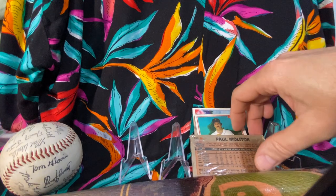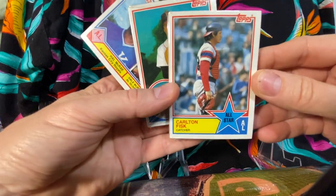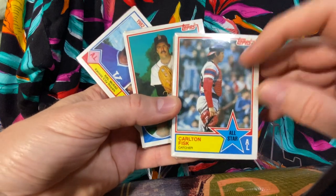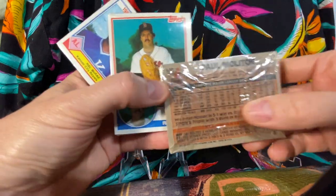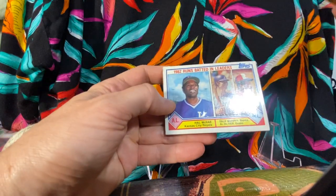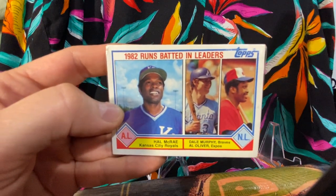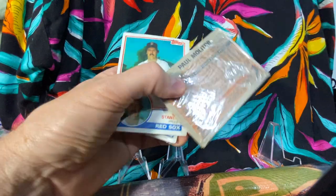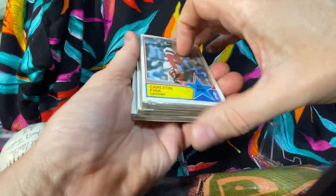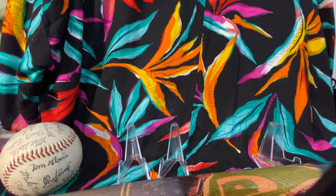These are 1983 cards, so we got a Hall of Famer Carlton Fisk All-Star card on the front, got Paul Molitor on the back. Another nice one here — we have Dale Murphy, Hal McRae, Al Oliver RBI leaders, Tom Hume. So we've got two Hall of Famers right off the bat on this pack, so we'll save that one for last.